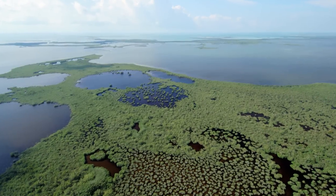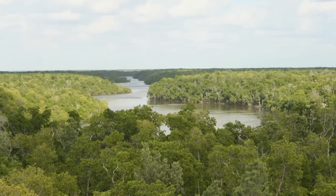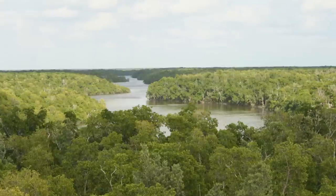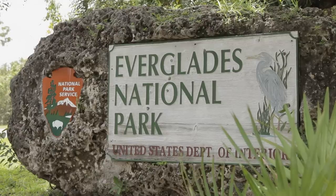In this park we've got an estuary of national significance, Florida Bay. We've got the largest mangrove protected forest in the northern hemisphere and we've got wide open sawgrass prairies, the largest such stand in North America. These resources are singular and these are some of the prime reasons why Everglades National Park was established to begin with.